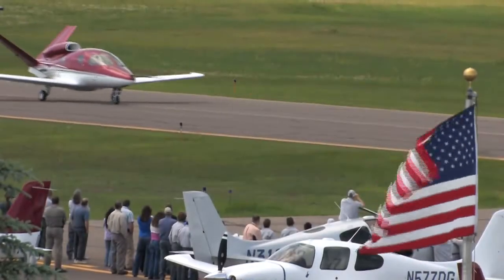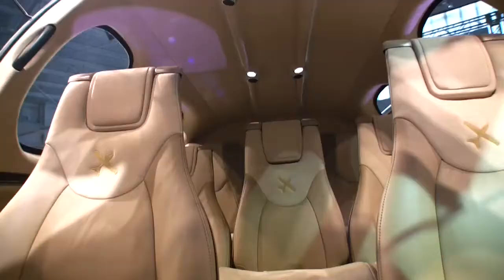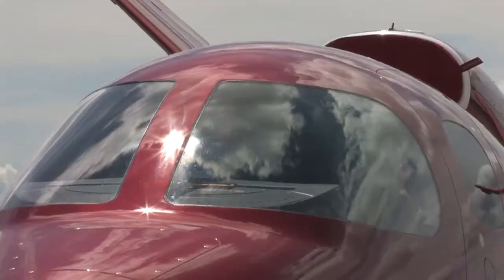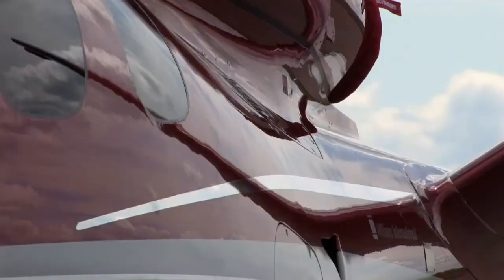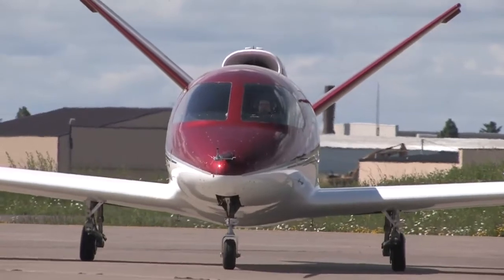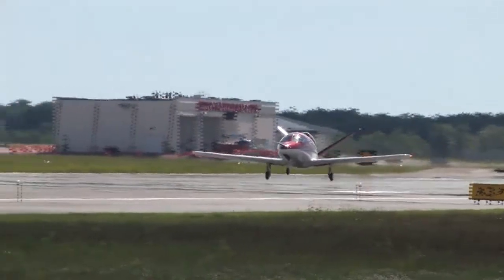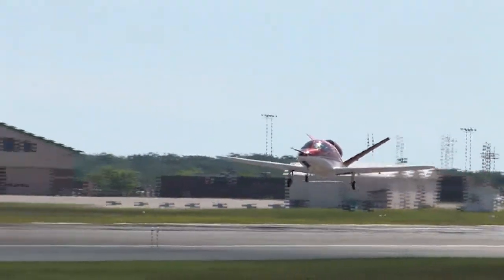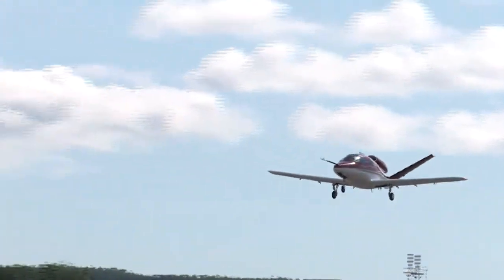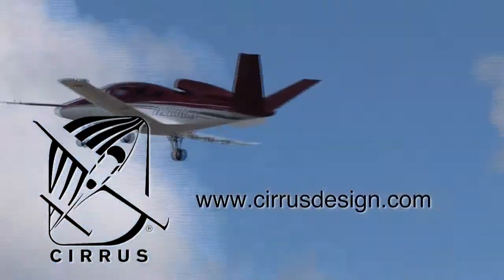Cirrus Design's Vision SJ50 single-engine personal jet offers exceptional fuel efficiency, flexible seating for up to seven, advanced avionics, and all the Cirrus safety features you expect, including the Cirrus airframe parachute system. With its V-tail design, the Cirrus Vision is technologically advanced yet engineered to be simple to fly, to allow owner pilots more lifestyle pursuits than any other personal aircraft. Learn more about the Vision SJ50 at cirrusdesign.com.